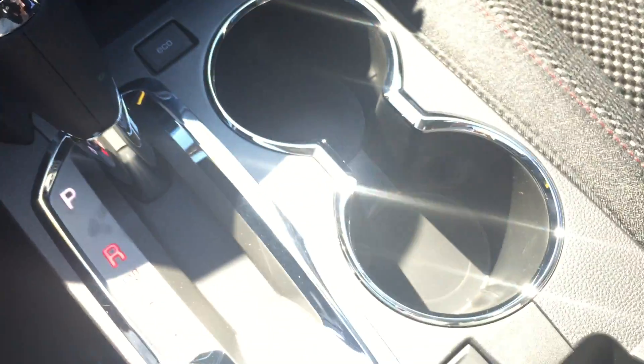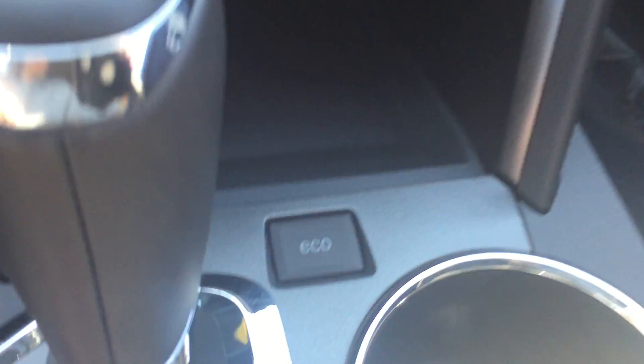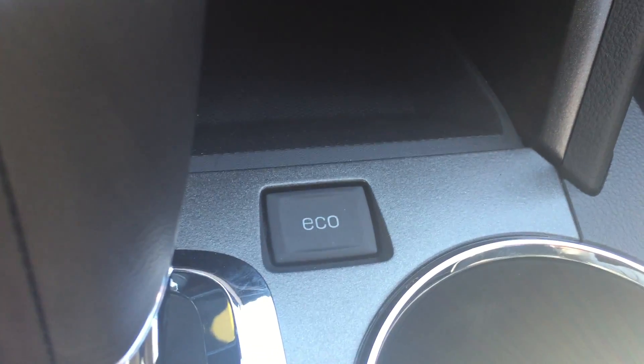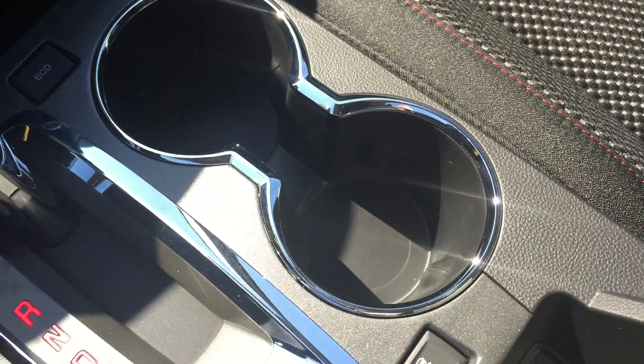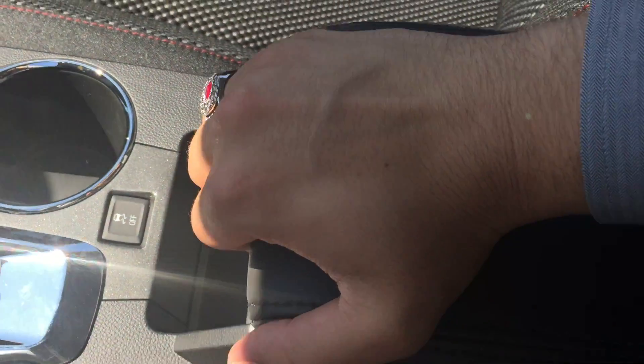Down below that you do have some more storage, and below that a bigger pocket for storage as well as an auxiliary power outlet. The eco button helps you with your fuel economy. You also have two cup holders, your traction control right in the middle, and this armrest folds up — there is a USB port, an auxiliary input, and an auxiliary power outlet down there as well.